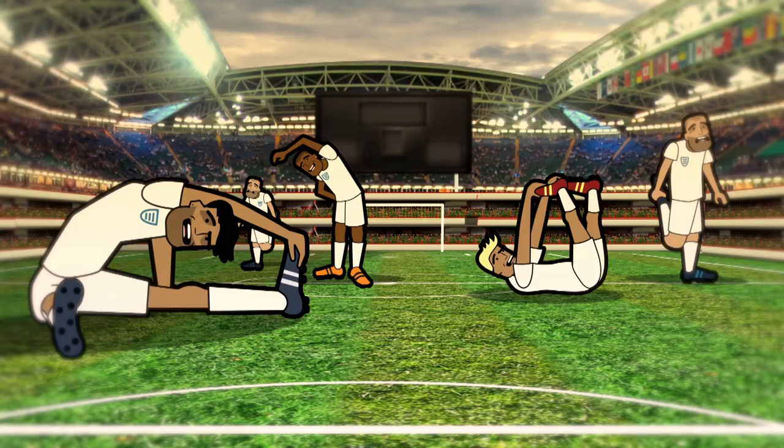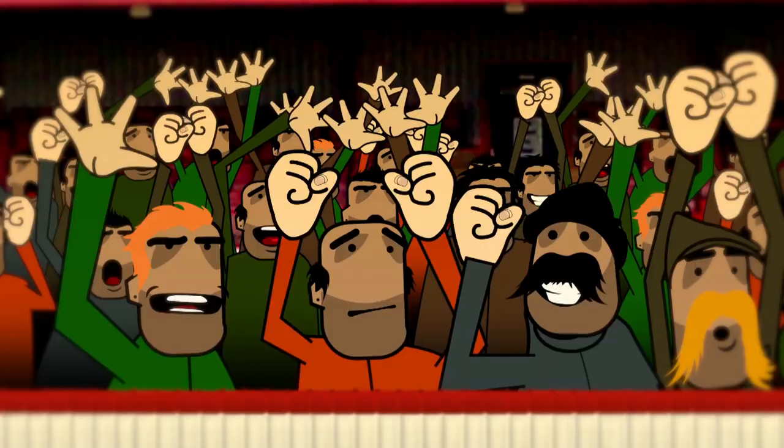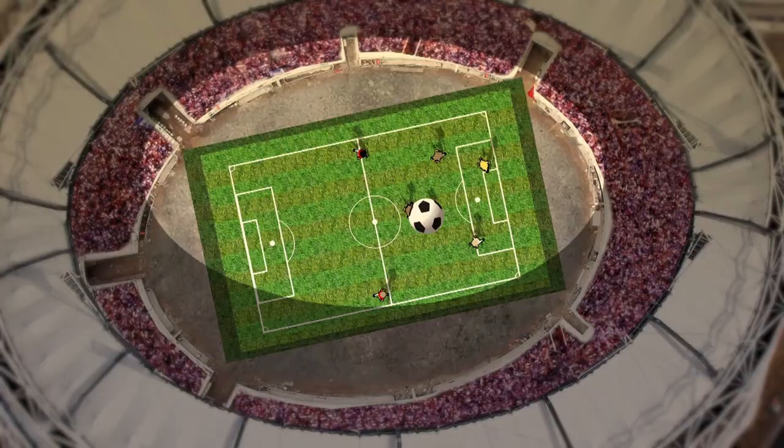Oh no! What happened? Picture the scene — a football stadium full of cheering fans, the crowd going nuts. World-class football was being played on the pitch and running up and down the touchline was Ayushi.